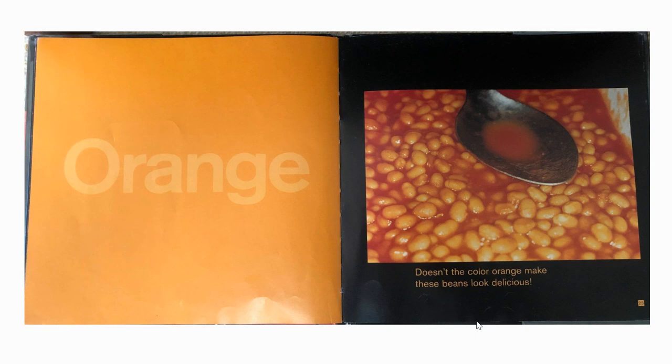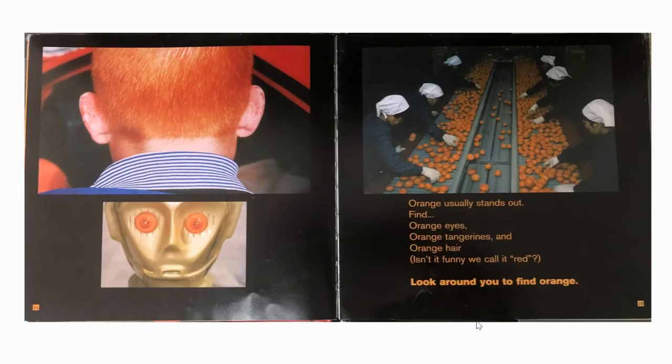Orange. Doesn't the colour orange make these beans look delicious? Orange usually stands out. Find orange eyes, orange tangerines, and orange hair. Isn't it funny we call it red hair? Look around you to find orange.